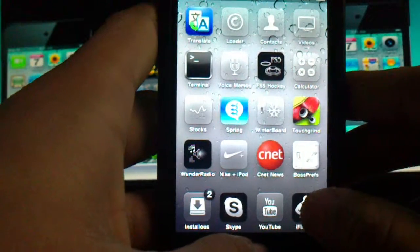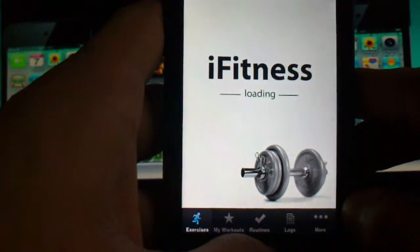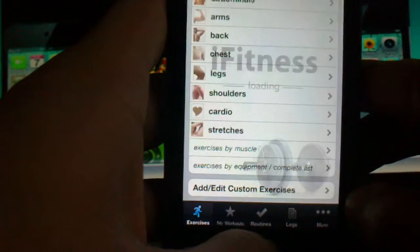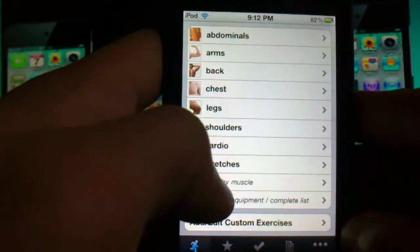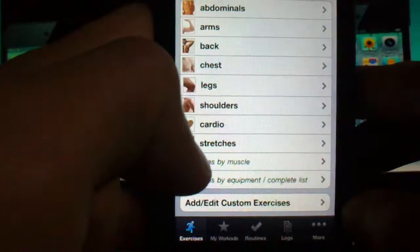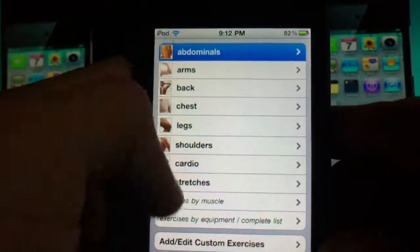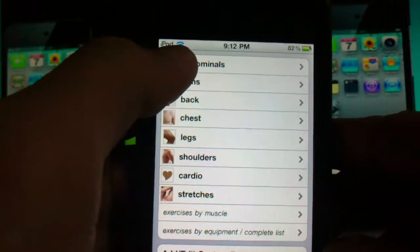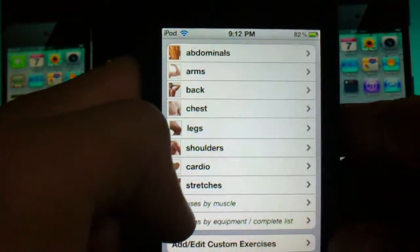This app is called iFitness — I-F-I-T-N-E-S-S. I've been using it for a month, and before that I'd been doing my own exercises which I found on my own. This is professionally made. There are over 300 or more exercises, and as you can see, there's abs, arms, back, chest, legs, shoulders, cardio, and stretches.